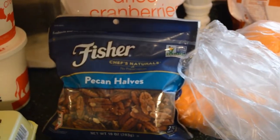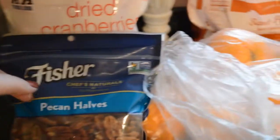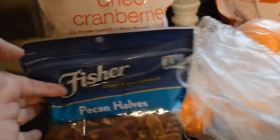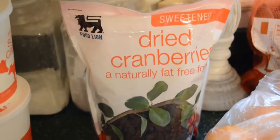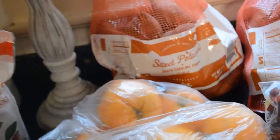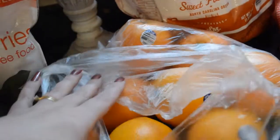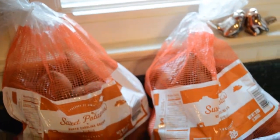A package of pecan halves — they're so expensive, but they're going into a recipe. A package of dried cranberries — stay tuned, I'm going to use that in a recipe for Thanksgiving. Oranges, also for a Thanksgiving recipe — stay tuned later in the week and I'll have that uploaded. Two packages of sweet potatoes, also for Thanksgiving.